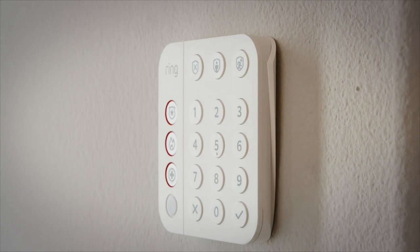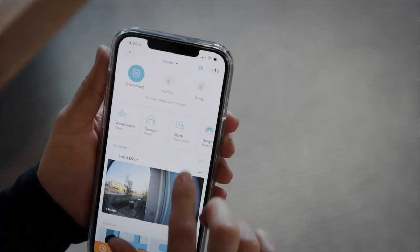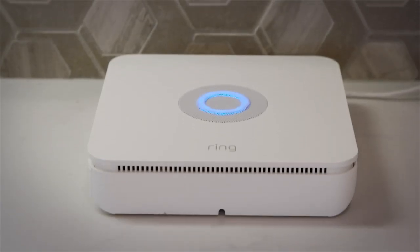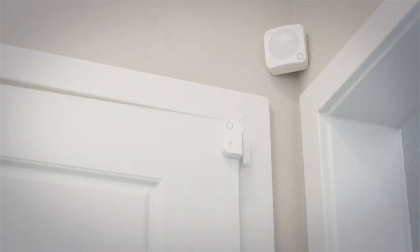Also included in the Connected Home by Lennar is Ring Alarm, a comprehensive security system that makes it easy for homeowners to expand and customize their home security. The sleek base station blends seamlessly into the home and contact sensors can be installed on windows and doors throughout.